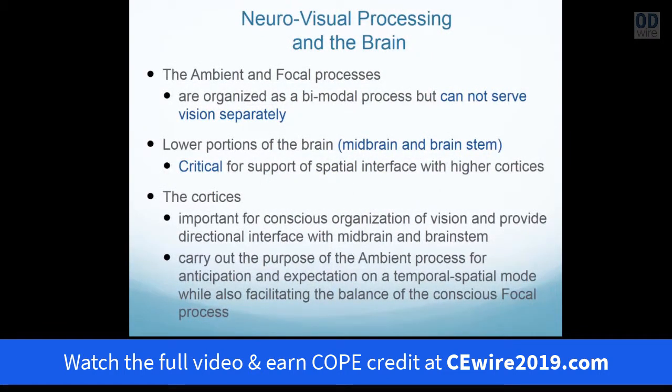The spatial and focal processes are organized as a bimodal process and they can serve the visual process, but not separately. The lower portions of the brain — the midbrain and brainstem — are critical to support the spatial interface for the higher cortices. The higher cortices must organize the conscious nature of the visual process, but also give feedback to the midbrain and the brainstem to readjust and create the alignment and organization for plasticity.